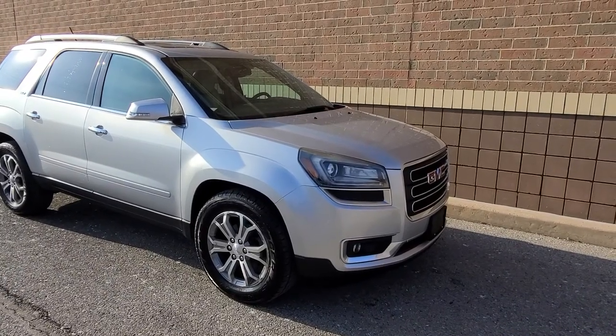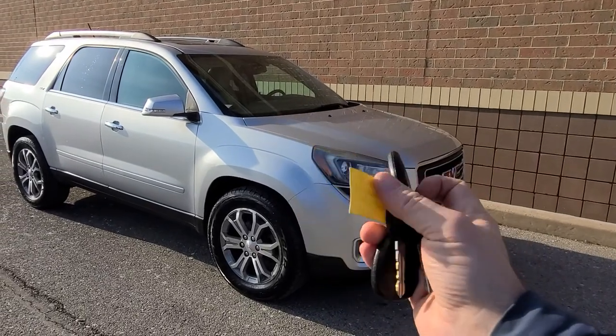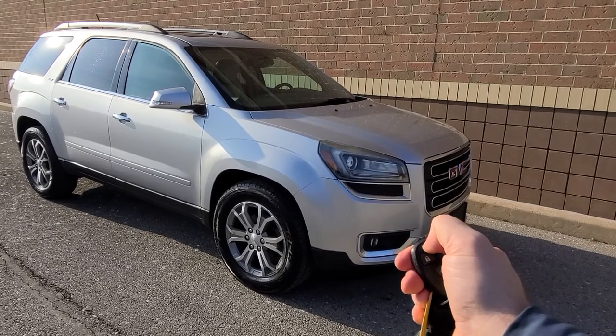2015 GMC Acadia all-wheel drive comes with two sets of keys — lock, unlock, remote start, and power deck lid.